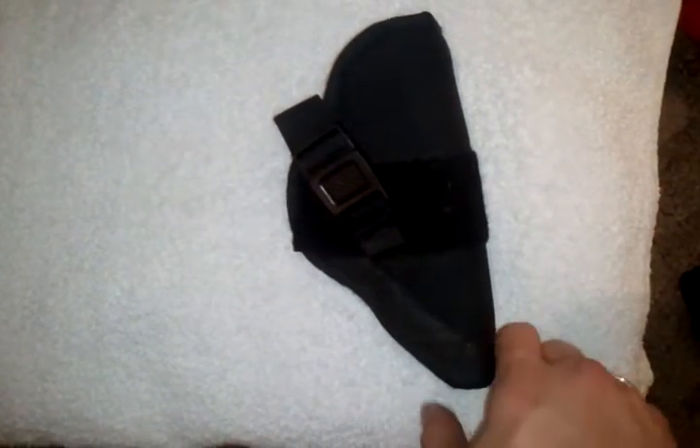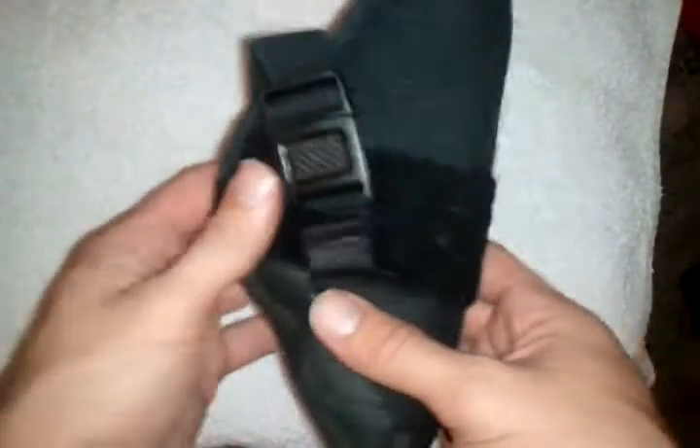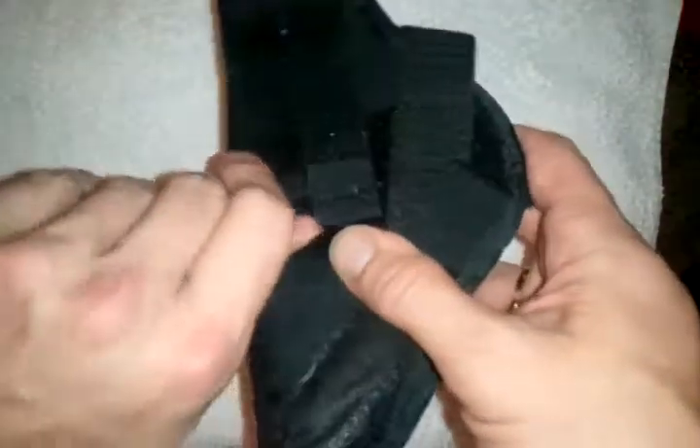Hello YouTube, ChaseSF1 here bringing you another holster review with Thomas Tactical Technologies. This is our right-handed universal holster, more so for your duty pistols, but this also has an option to go in your waistband or the small of your back.